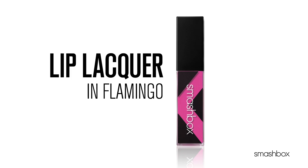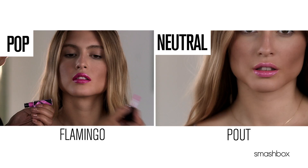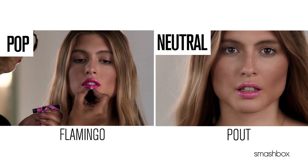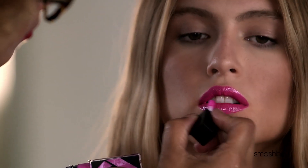One of the most fun shades is Flamingo. This is your ultimate bubblegum pink. If you have lighter skin, your perfect nude is Pout, a creamy, almost icy pink. And if you have darker skin, your perfect nude is Flushed, a soft rose gold that's so pretty.